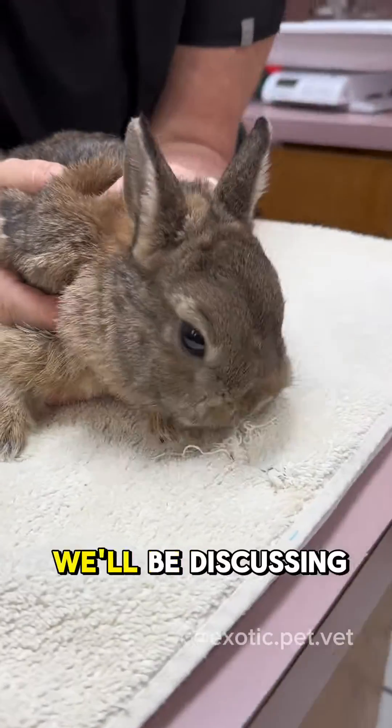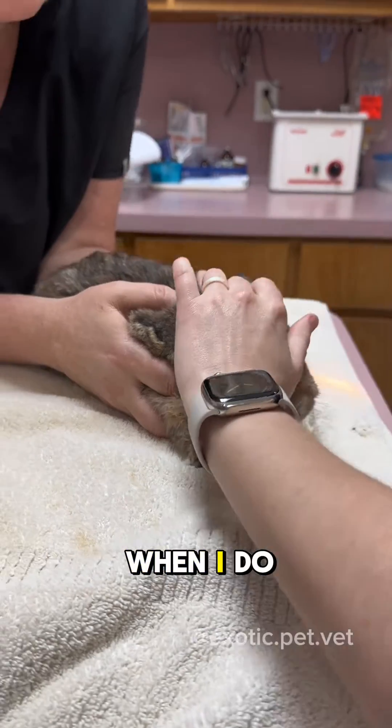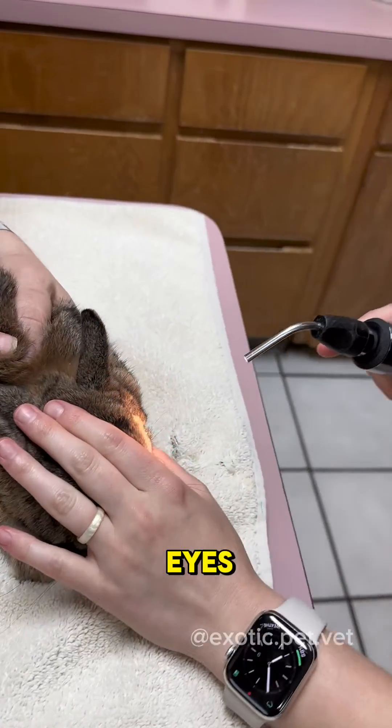This video could save your rabbit's life. We'll be discussing a rabbit physical exam and what health signs to look out for. When I do my rabbit physical exams, I start by looking at their eyes.